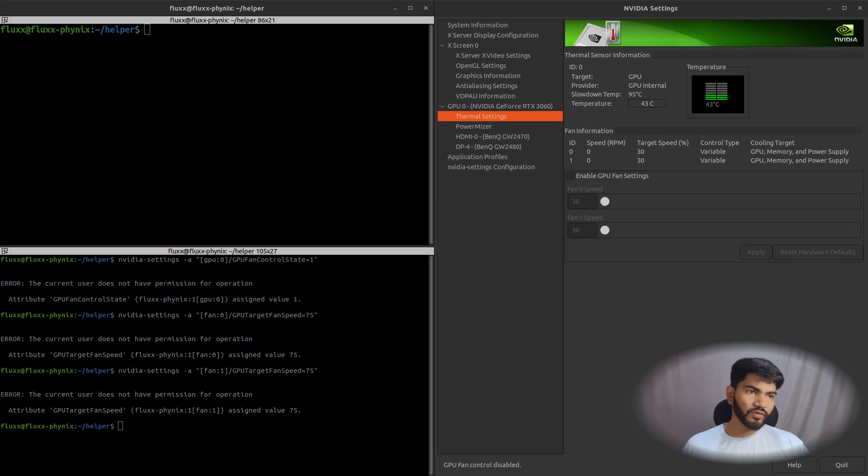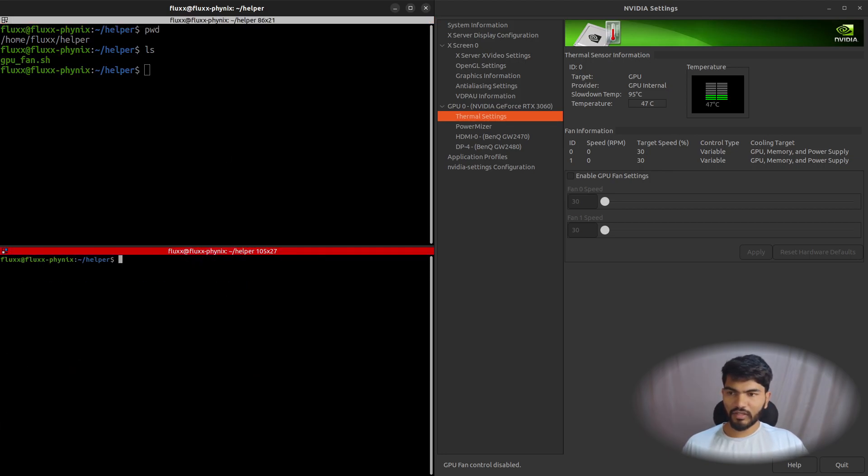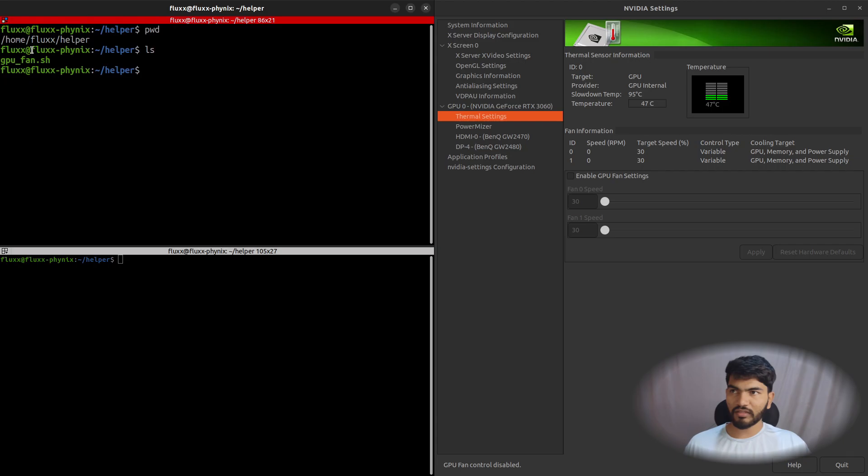Now we'll use crontab to execute this script automatically. Run pwd and ls to confirm your script path. Whenever the desktop boots or reboots, we want it to wait a bit and then run a cron job that starts the fans. To set this up, run: crontab -e. I'll paste that command in another terminal since I have the file path visible in this one.